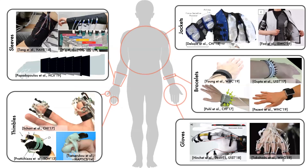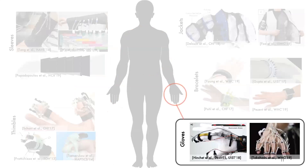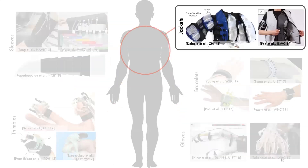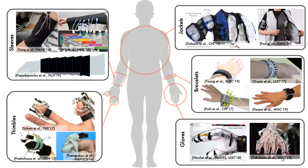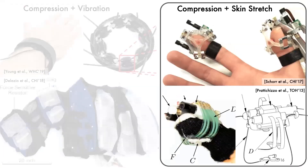There are many wearable haptic devices made of soft or rigid components. These devices are mostly designed to be worn on fingertips, wrist, hand, forearm, and upper body, using pneumatic, motor-driven, shape memory alloy, and other actuation methods. Many of those haptic wearables use multimodal mechanotactile stimulations to render a large range of haptic stimuli. For example, bellow band and force jacket combine compression and vibration in their actuation. Researchers have also combined compression with skin stretch in their devices.